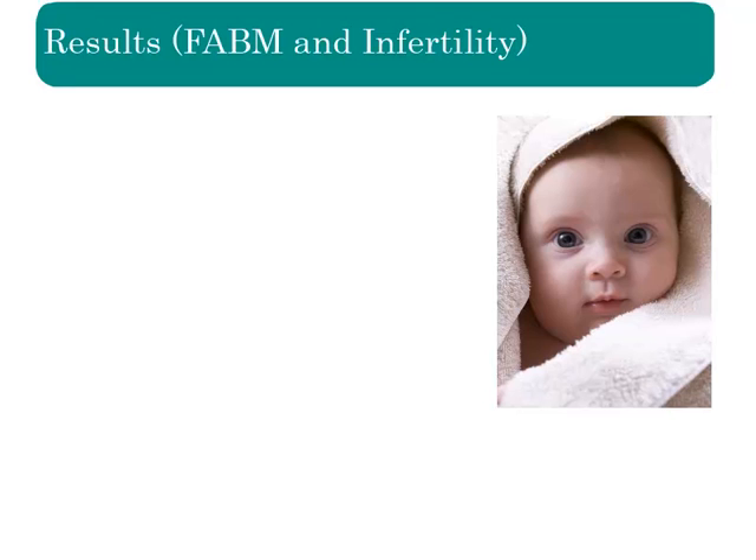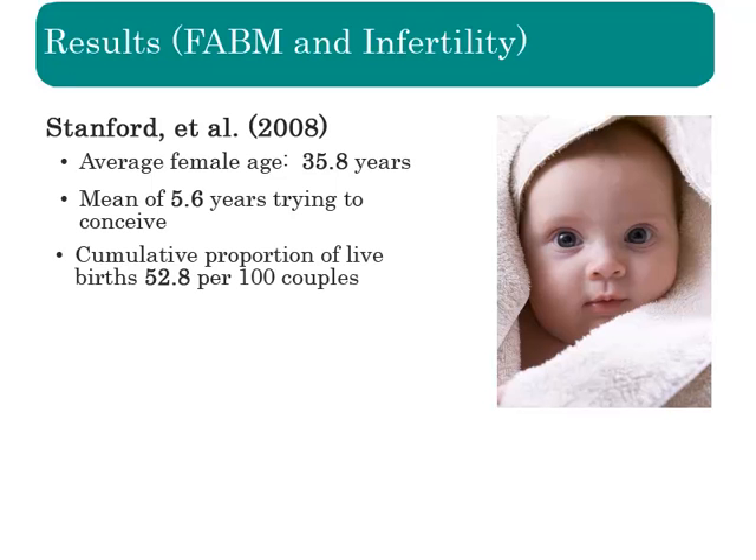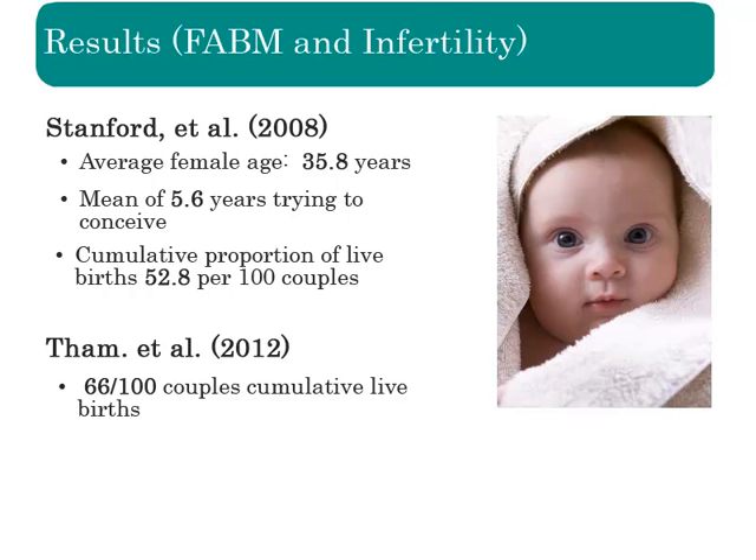How well did the diagnosis and treatment of these causes of infertility translate into patient-oriented evidence that matters, or POEMS? In a study by Stanford and colleagues, where the average woman was of advanced maternal age and had been trying to conceive for more than five years, they reported 52.8 live births per 100 couples. FAM and colleagues had even better results, with 66 live births occurring per 100 couples.